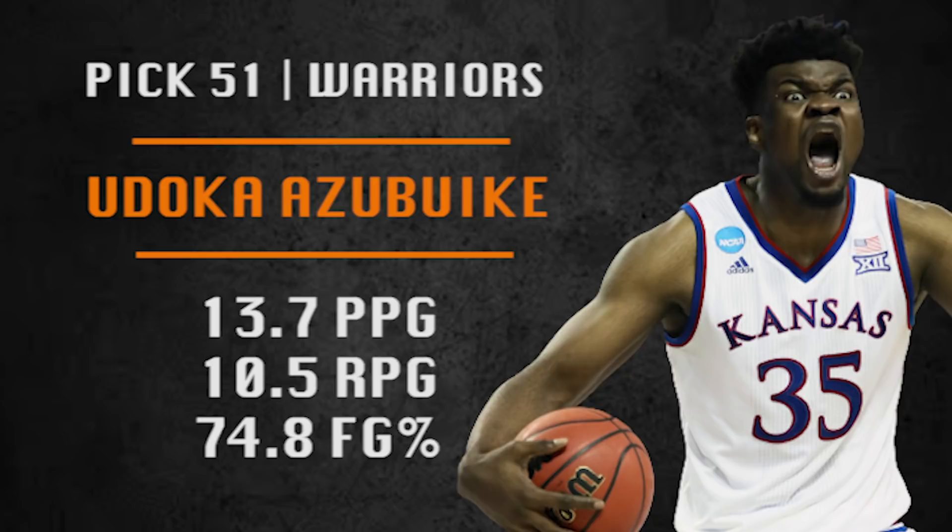Pick number 51 is another Warriors pick and they are going with Udoka Azubuike. This guy is built like a young Shaq — he even shoots free throws like him, and that's about where the comparisons stop. He's not going to score much, maybe gets a putback off a rebound every now and then. But in a playoff series, let him wear down the opposing center while your starter gets a breather. He's a good 12th man for the Warriors.